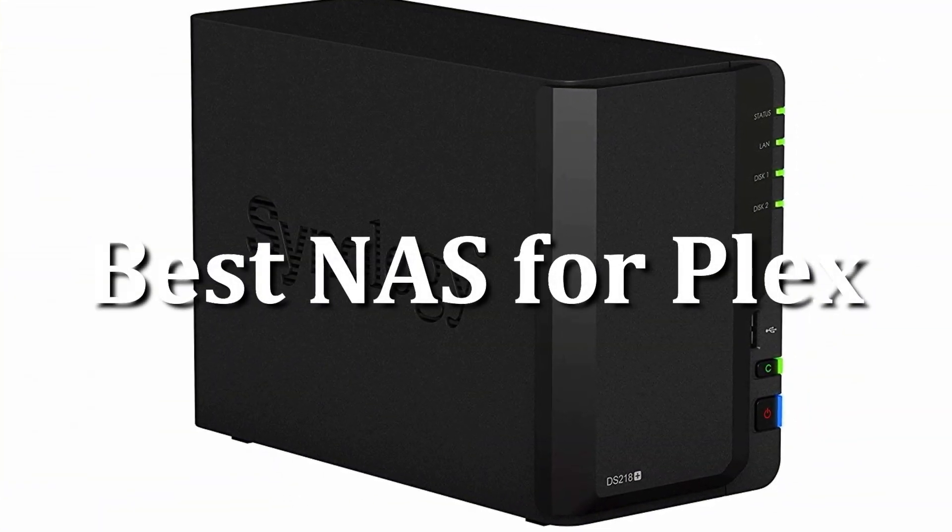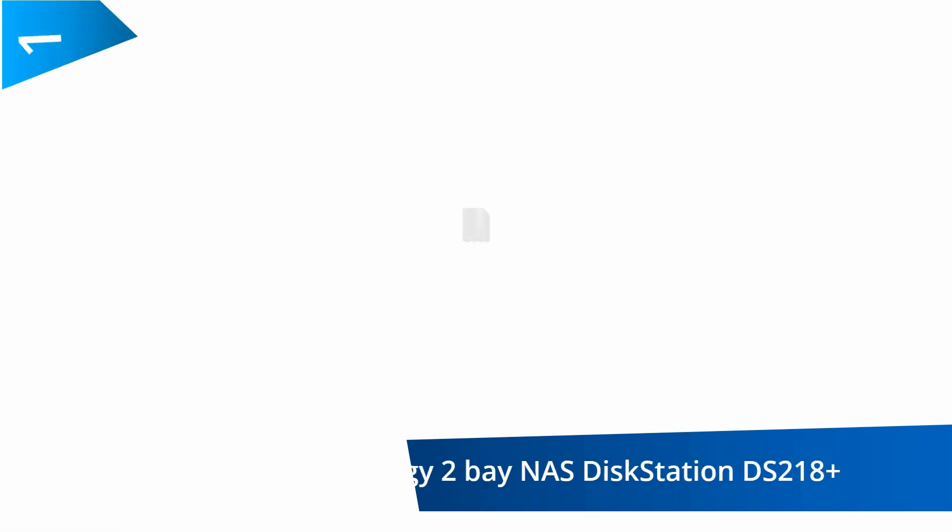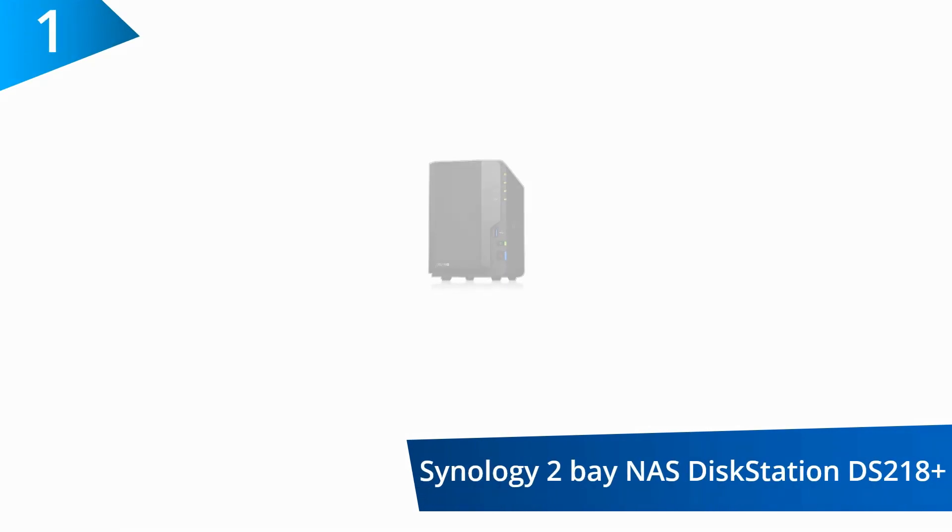Today, I'm going to talk about the best NAS for Plex available on the market. At number 1, the Synology 2-Bay NAS Disk Station DS218 Plus.